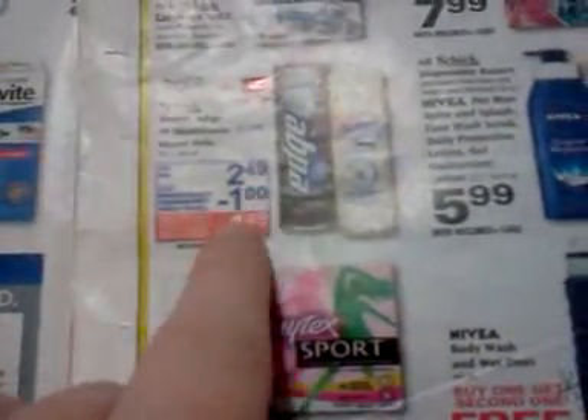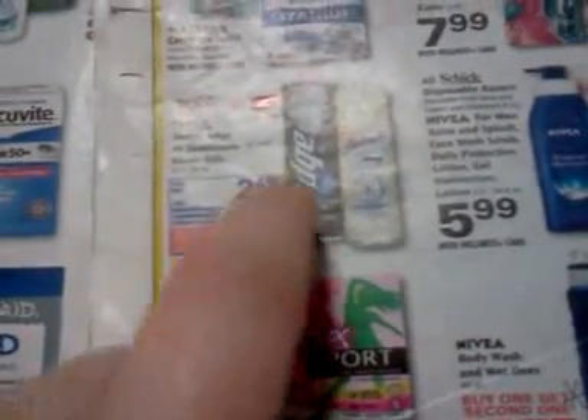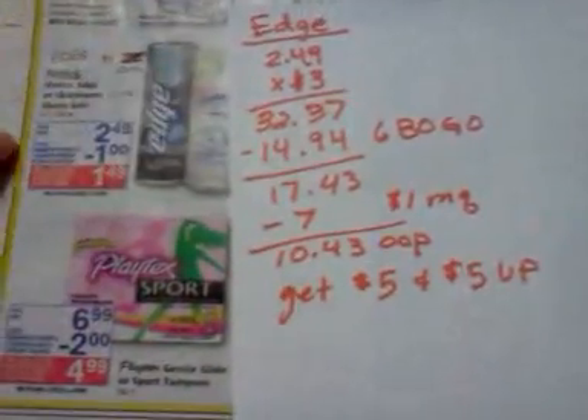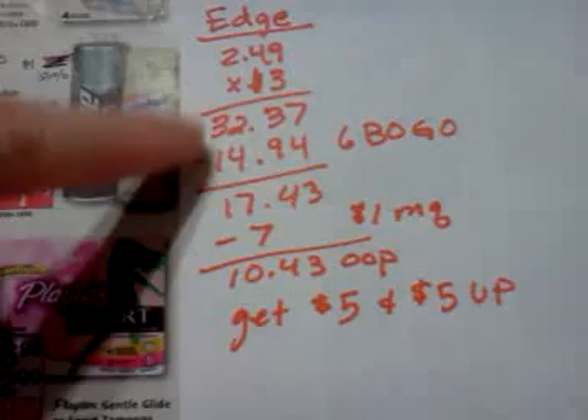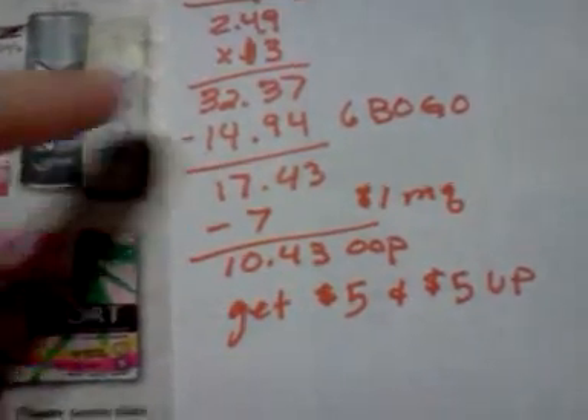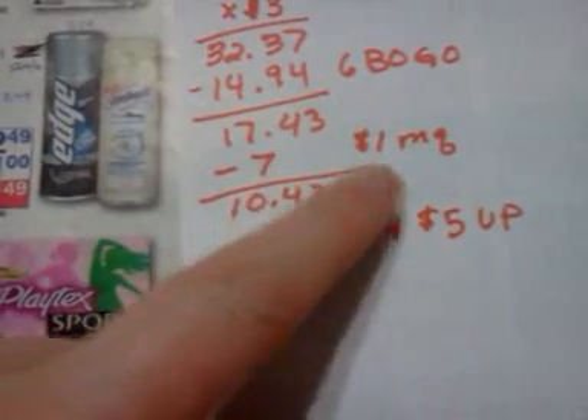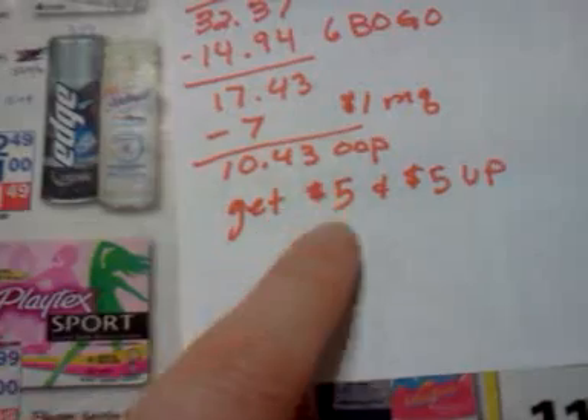Edge and Skintimate men's products are going to be on sale for $2.49, and there's a dollar manufacturer coupon coming in the paper. There has been a buy-one-get-one-free on Edge shave gel on Coupons.com, though I don't think that's available anymore. To max out the spend $30 get $5 deal with Edge, you'd need to buy 13 of them — $32.37, use six BOGO coupons taking off $14.94, and seven dollar manufacturer coupons, making it $10.43 out of pocket. You'd get two $5 Up rewards back — pretty inexpensive.